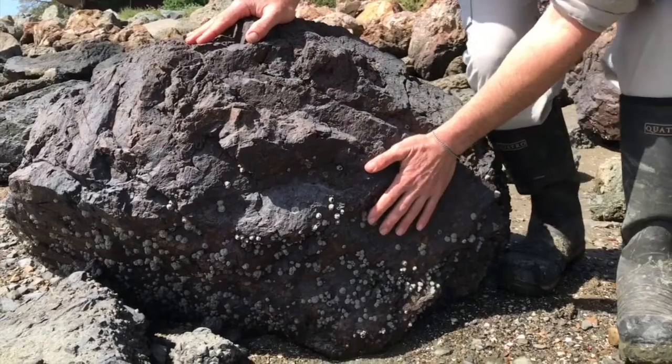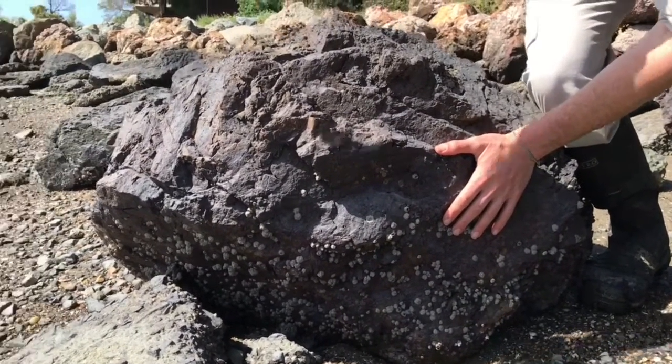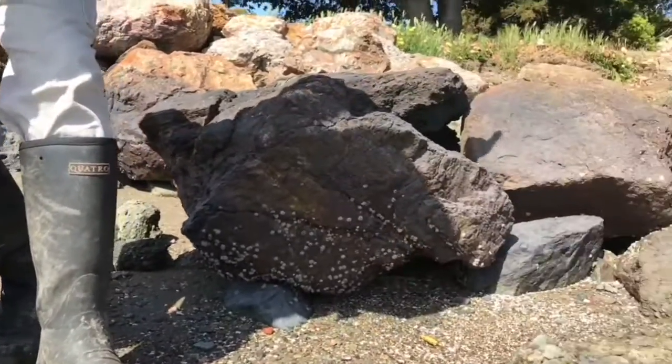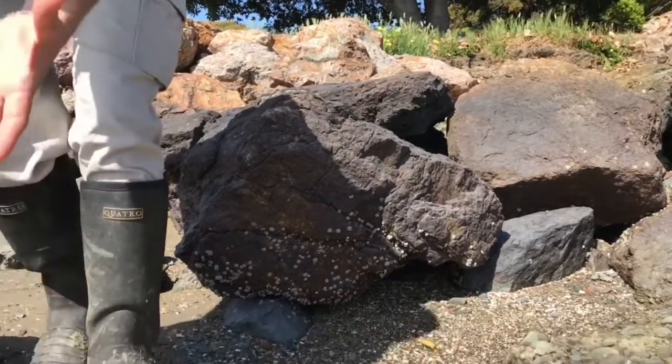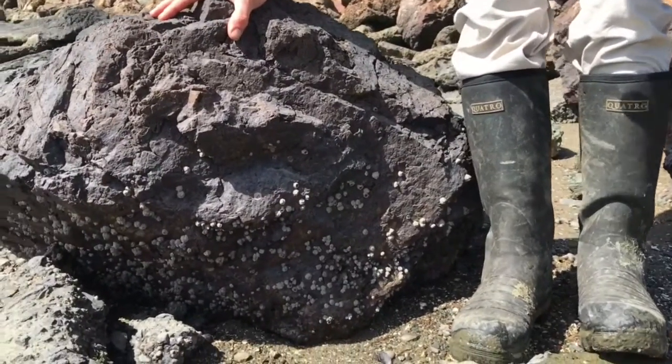Here are barnacles covering the rocks. The closer you get down in terms of elevation, the more barnacles there are. As you go up towards the land, you find fewer and fewer barnacles until you don't see them anymore. Because they have to be underneath the water for a certain amount of time every day so that they can eat.